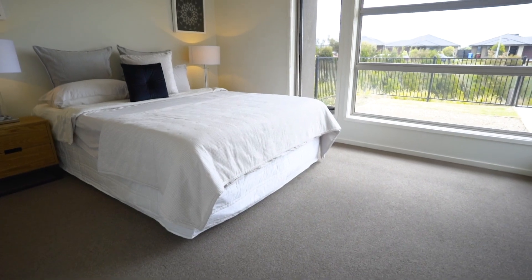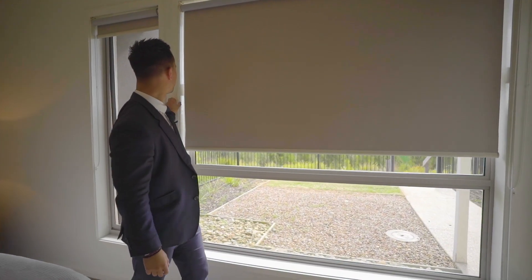You don't even have to pay millions of dollars to get a view. You have one right here in your master bedroom.